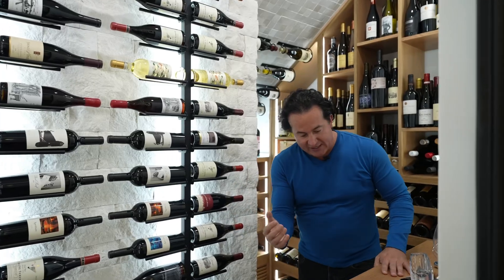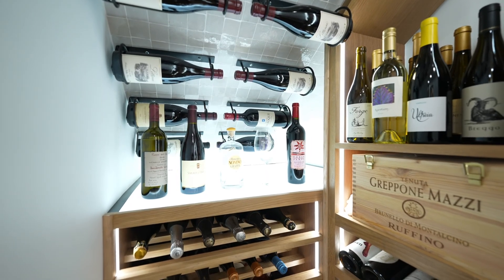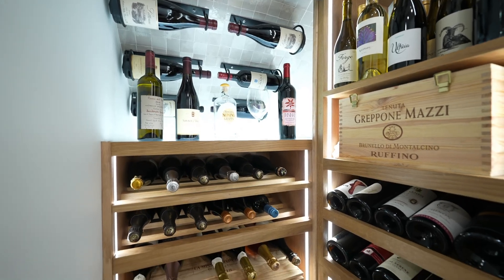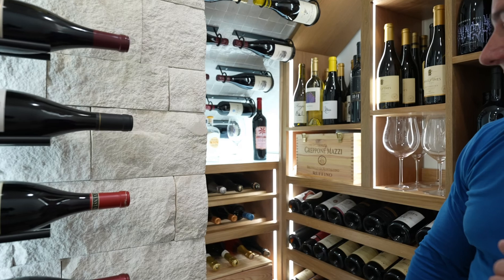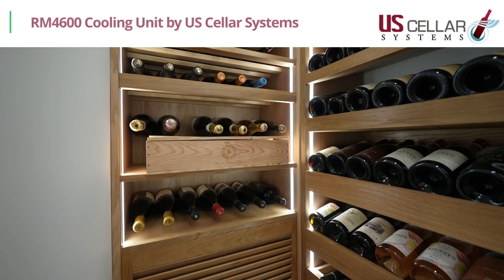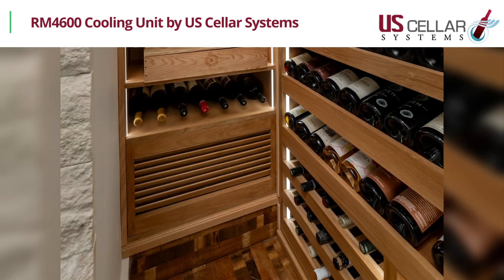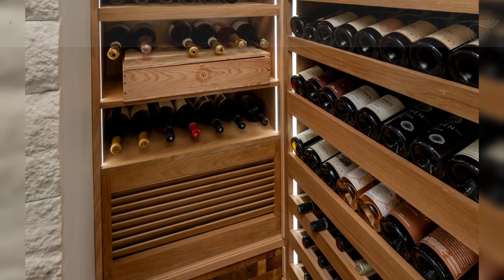The ceiling tile was chosen to coincide with the feel and vibe of both the tequila wall and the racking. As you get further into the space, there are additional vintage view racks going down, another white acrylic light panel, and cork forward case storage shelving.